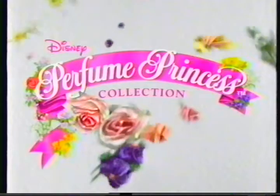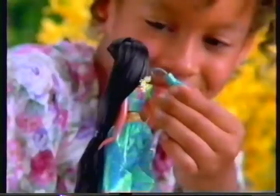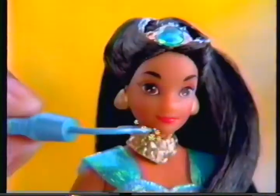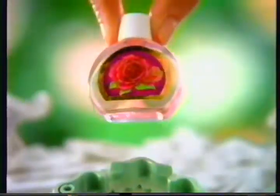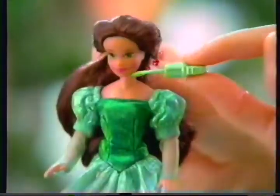The new Disney Perfume Princess Collection makes you feel as pretty as a princess. Jasmine's beautiful. On her magic wand, her scent fills the air. I feel as pretty as Jasmine. It has her own fragrance to share. Dab some on her, a little on you.